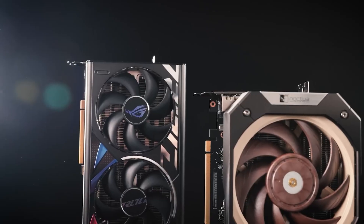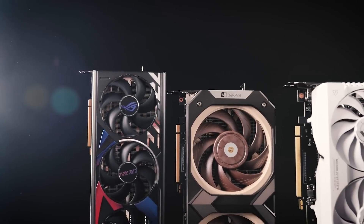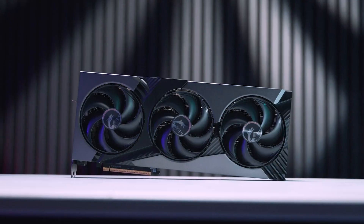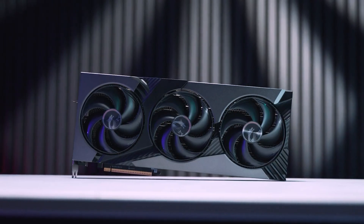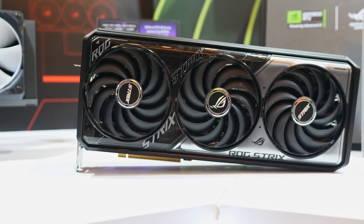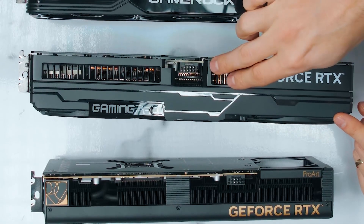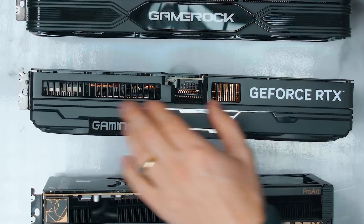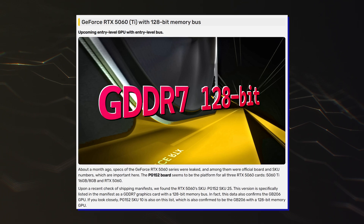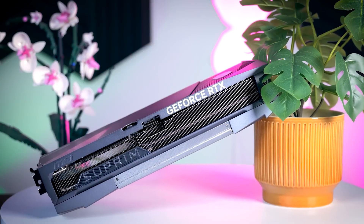Since Team Green has disclosed little about RTX 5060-class GPUs, leaks are the only source of information for us, which is why even a tiny detail matters a lot. Interestingly, NVIDIA's GeForce RTX 5060s with a PG152 board and GB206 silicon have been spotted in NBD shipping manifests by VideoCardz, and they confirm that the variants will indeed feature a 128-bit bus, validating the information we have seen in the past as well.